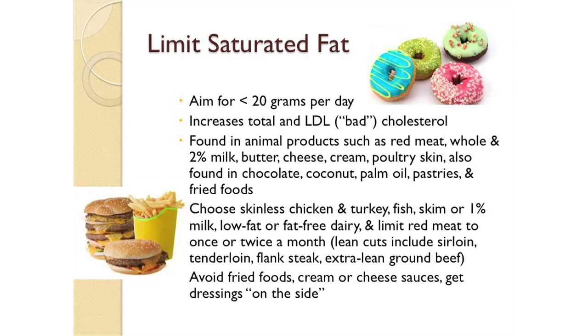Saturated fat is also found in the skin on poultry, and it's also found in chocolate, coconut, palm oil, pastries, and fried foods.